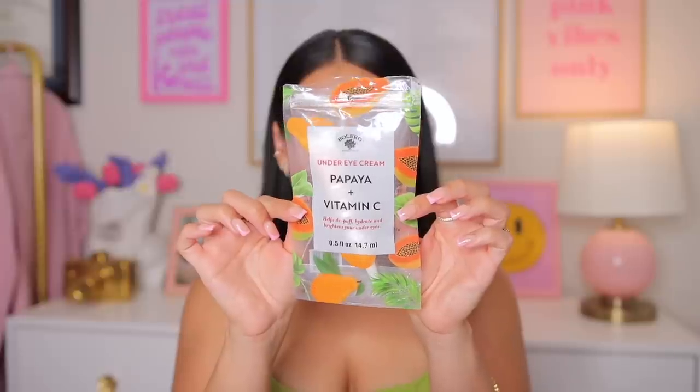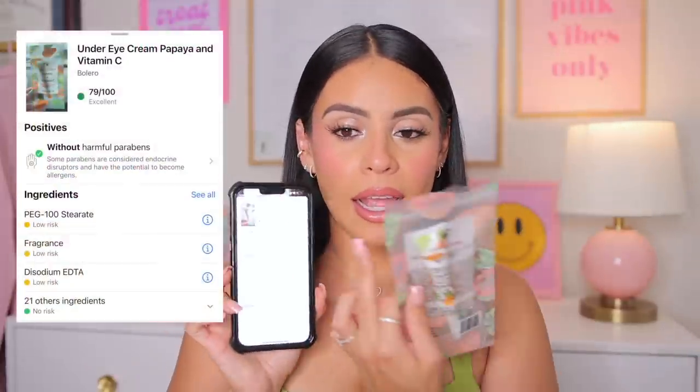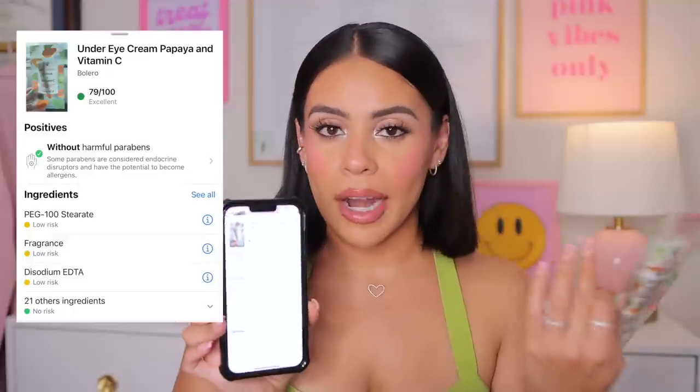I got this under-eye cream — it's papaya and vitamin C, and it says it helps depuff, hydrate, and brighten the under eyes. I got this specifically to moisturize my under eyes before I do my makeup. Something I always do before I buy skincare at the Dollar Tree is use the app Yuka — not sponsored — to scan the product. If it comes up as a decent product I'll purchase it; this one says it's excellent. The app isn't always accurate, so take it with a grain of salt, but it's fun to check.